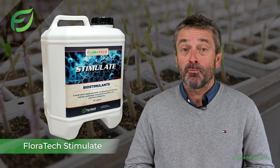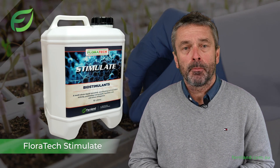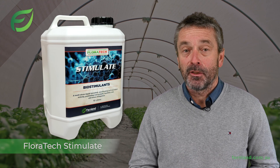Floratec Stimulate is much more than your general soil additive. It's a comprehensive solution for professionals committed to effective and sustainable practices. If you have more questions or need further information on Floratec Stimulate, please get in touch with our team at Fernland. Thanks very much for your time.